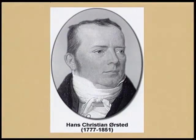Till the beginning of the 19th century, it was thought that there was no other way. Then something was discovered by chance. This outstanding discovery was made by Hans Christian Oersted in 1820.